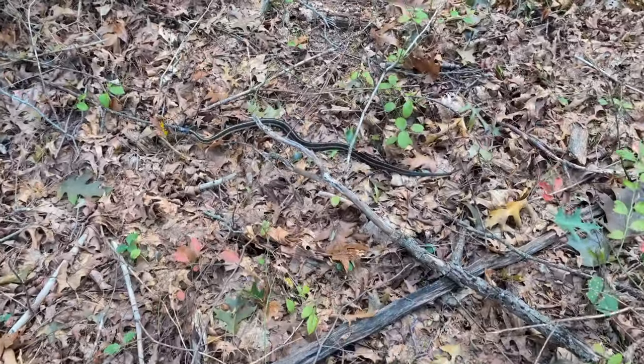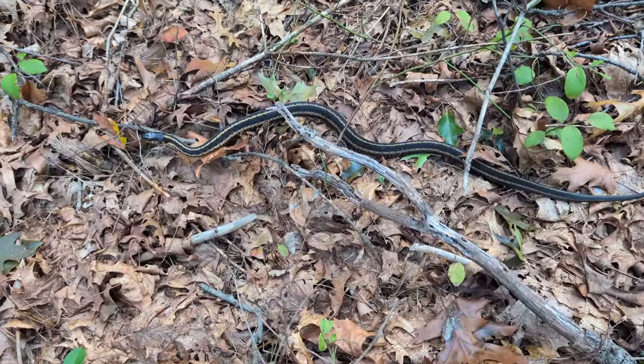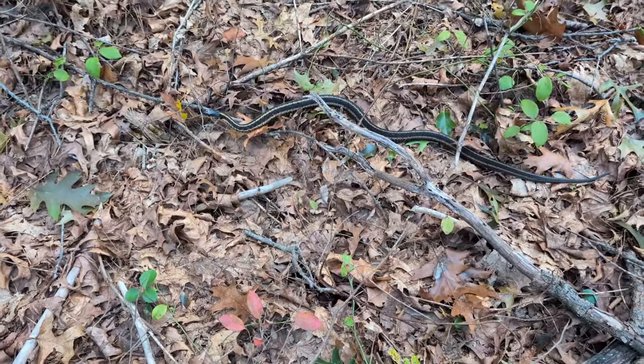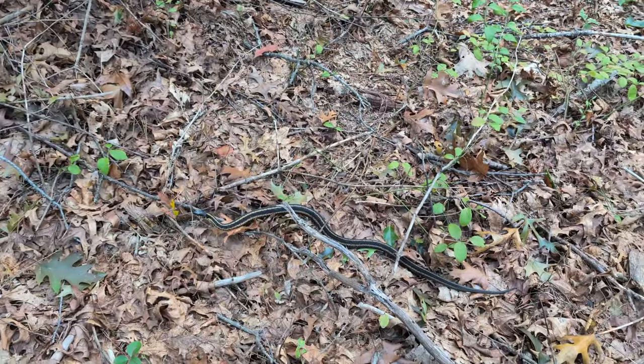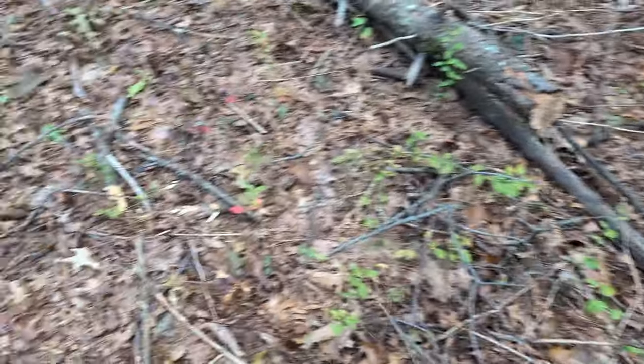Well, this guy just scared the crap out of me — hello, snake! But we're not going to bother him, even though he just went across my path. There are no poisonous snakes here, so just startled. I'm on my way back to my van now.